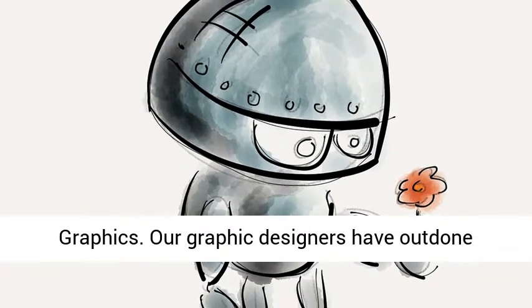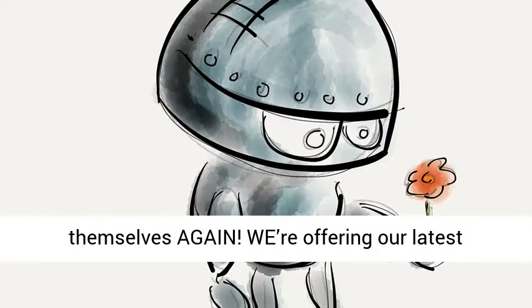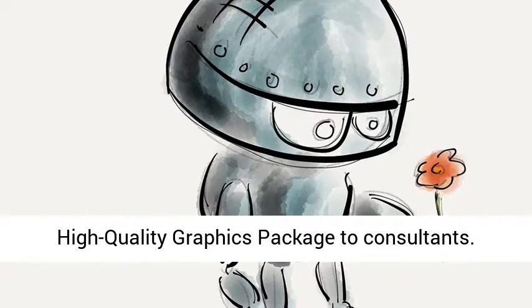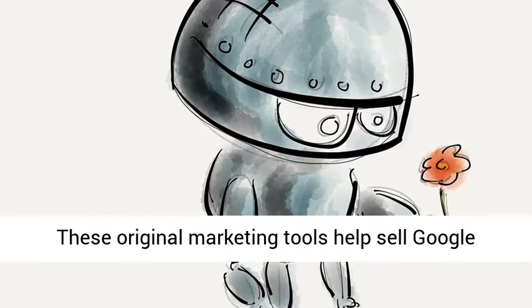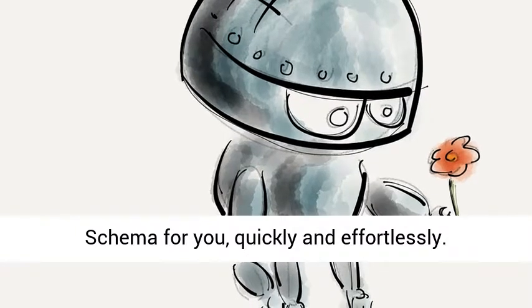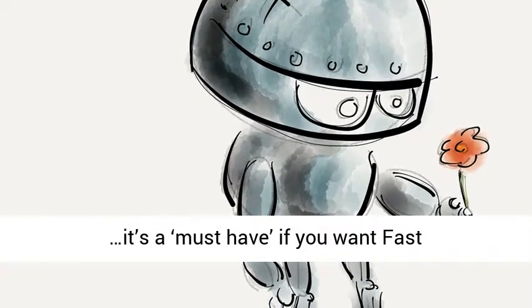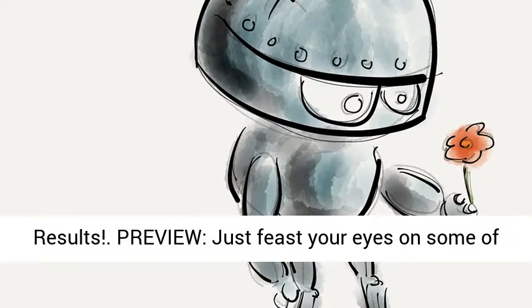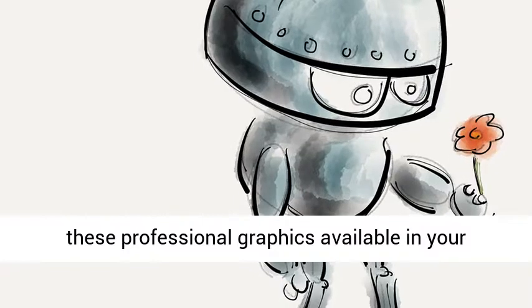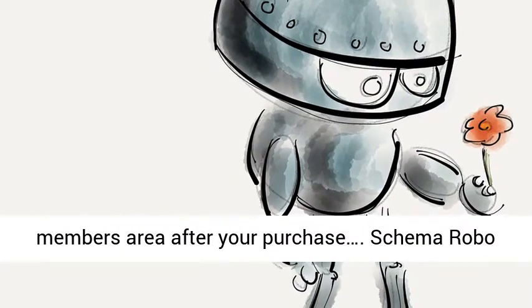Consultants will love it. Schema Social Media Graphics — our graphic designers have outdone themselves again. We're offering our latest high-quality graphics package to consultants. These original marketing tools help sell Google Schema for you quickly and effortlessly. It's a must-have if you want fast results. Just feast your eyes on some of these professional graphics available in your members' area after your purchase. Schema RoboPilot bonus.